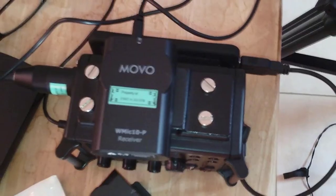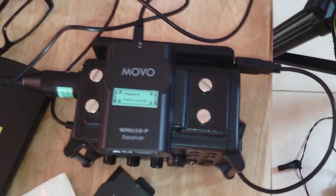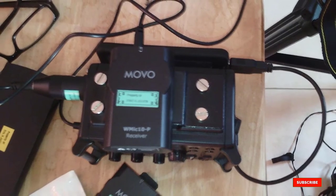The audio quality of the MUVO MIC is outstanding and it is compatible with various cameras and video recording devices. However, it has a relatively small working distance range compared to other mics on this list.